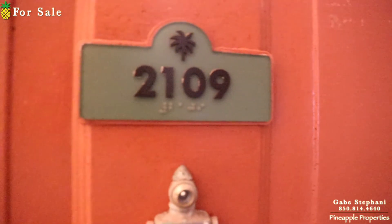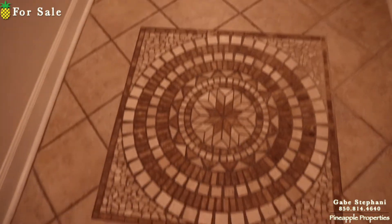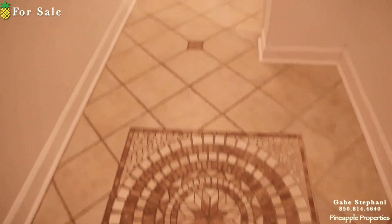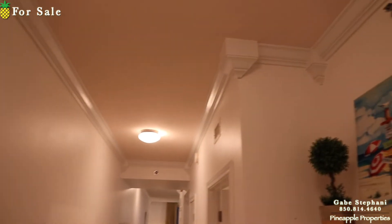I'm here just outside Shores of Panama 2109. This condo is really nice. When I first step in, you see this nice tile medallion and really nice tile all throughout the whole condo, as well as really nice crown molding everywhere — it just feels really well finished off.